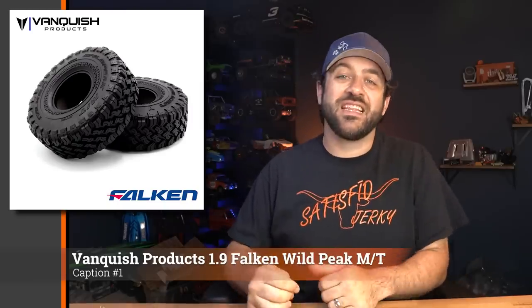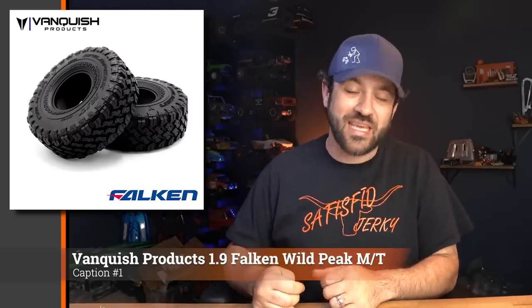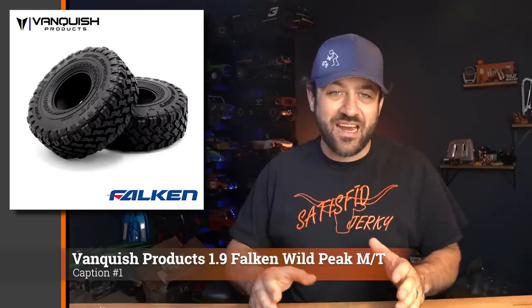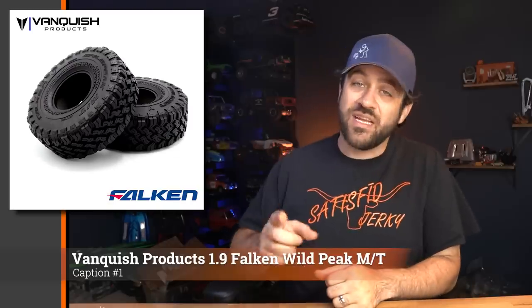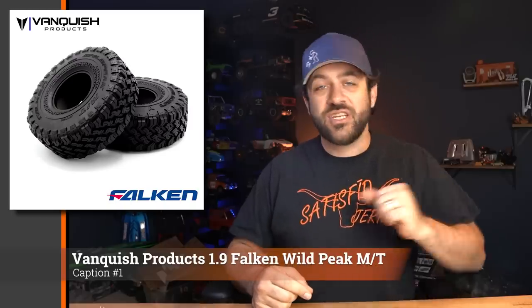First for this week, new tires from Vanquished Products. These are a licensed Falcon Wild Peak — the first licensed tire from Vanquished Products. They're a 4.65-inch tall tire, a nice size perfectly fit for VS410s as well as many custom builds. They've got a great square profile and come in the same red super soft compound that the VXT2s were released in — super competitive, very sticky tire. These are available and shipping now.